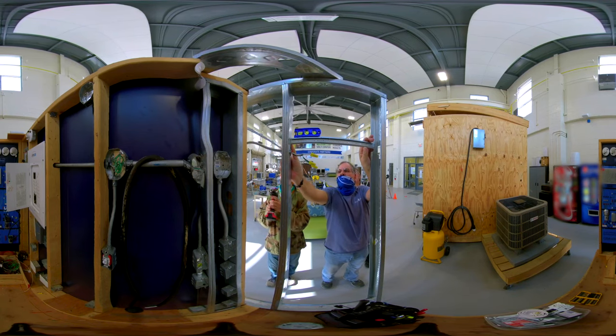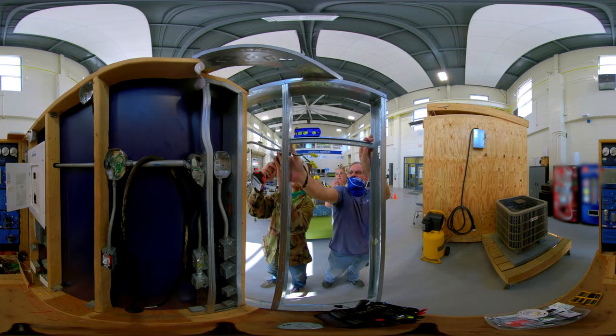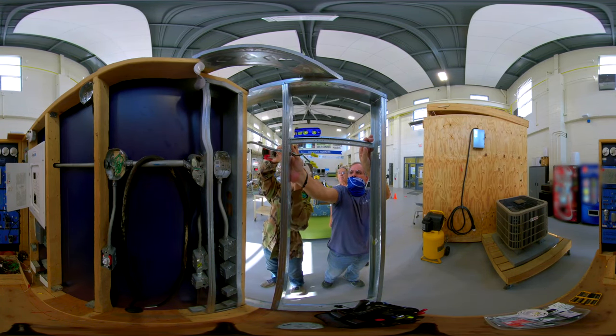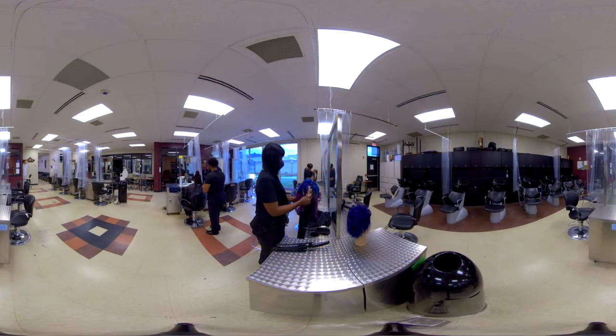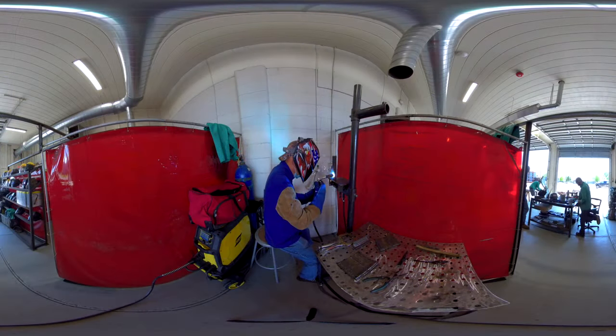We have so many programs that will get you that quality education you want with the flexibility you need. We have loads of interactive spaces on our New Bern and Havelock campuses to make sure you're not just learning from a textbook, but also getting the practical skills you need in areas like 3D printing, information technology, cosmetology, and welding.